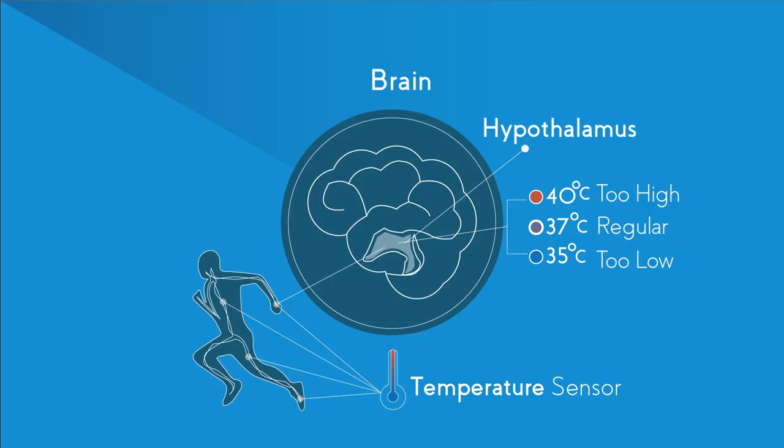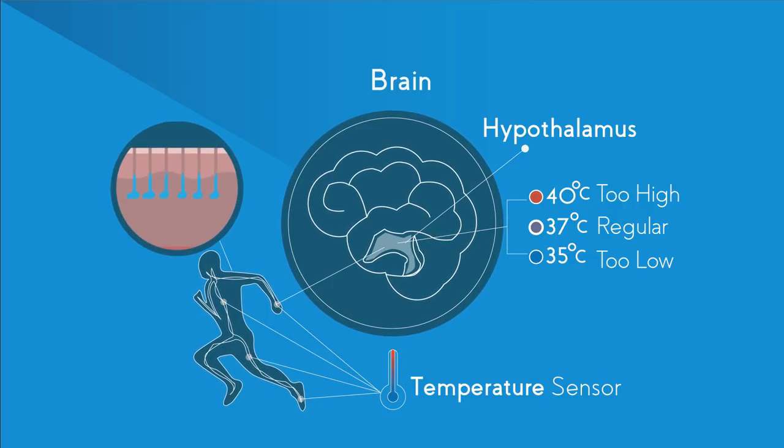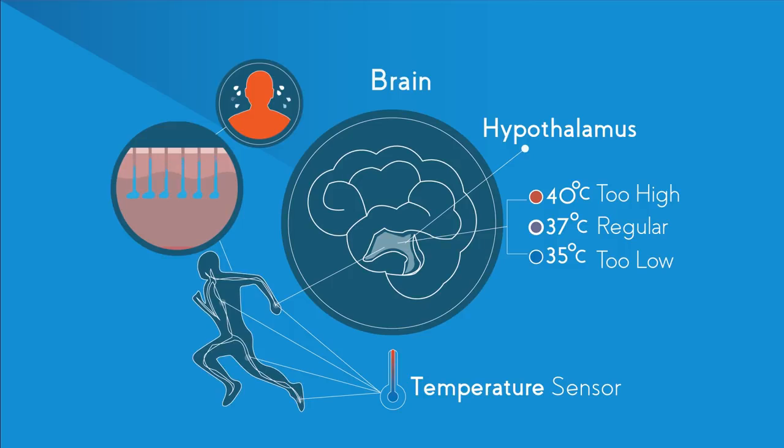If you are too hot, the hypothalamus can send signals out to the body via the nervous system that can cause various effects. It can send a signal to your skin and cause sweat glands to secrete sweat onto the surface of the skin. The sweat itself is not cold, but it works because it takes the heat away from your body in order to evaporate.